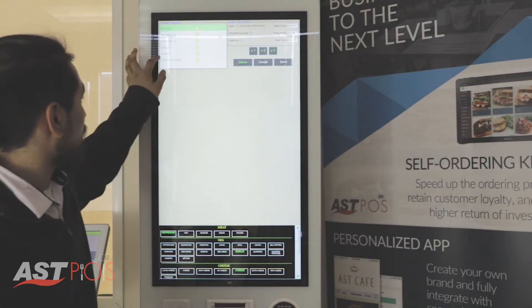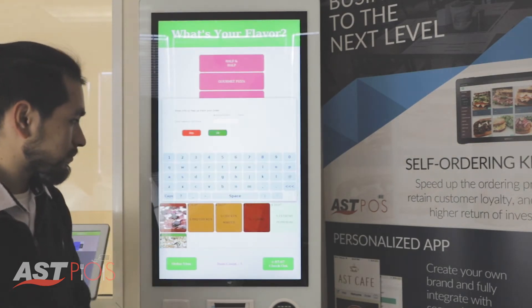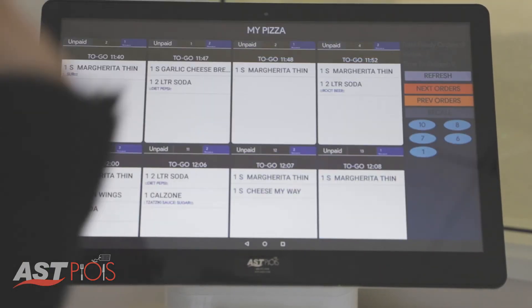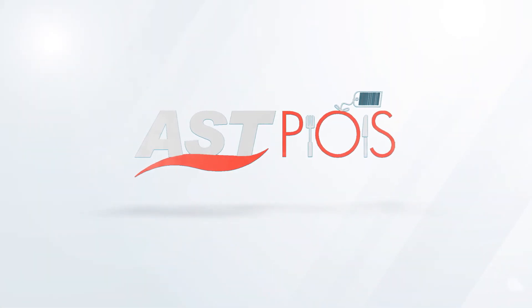The Self-Ordering Kiosk is fully integrated with the rest of your ASTPOS system, pushing the order to the kitchen terminal and sending a text message to the customer's phone when their order is ready — all without any employee intervention.